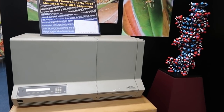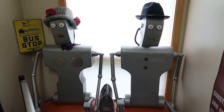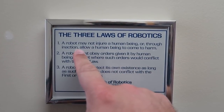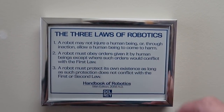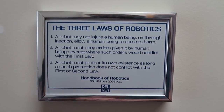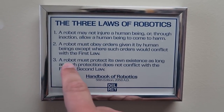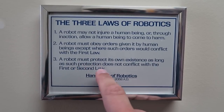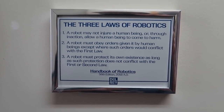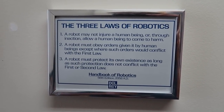Here's a DNA sequencer. All right, here's the robots! Here are the laws of robotics: a robot may not injure a human being, or through inaction allow a human being to come to harm. A robot must obey orders given by a human, unless it conflicts with the first law. A robot must protect its own existence, as long as that doesn't conflict with the first or second law. The robots inevitably break these rules and kill us all.